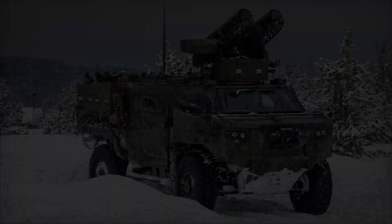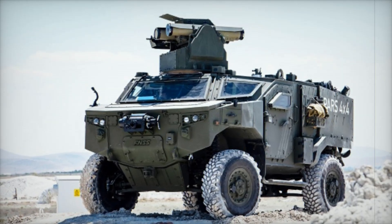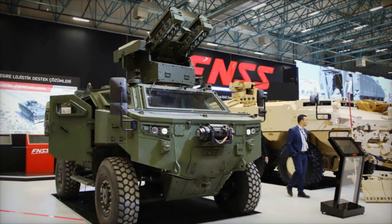It's not just about transportation — it's about providing soldiers with a tool that supports them on every level, from combat to navigation to self-recovery. Thank you for joining us on this journey into the world of the PARS 4x4. This vehicle is more than just metal and machinery; it's a symbol of advanced engineering and adaptability in modern military operations.